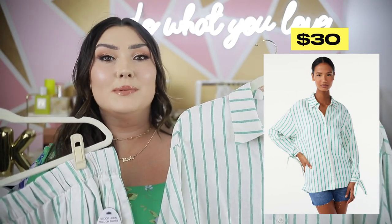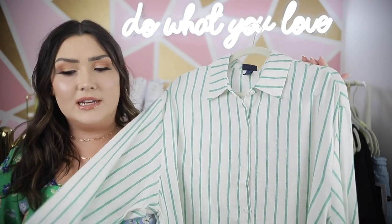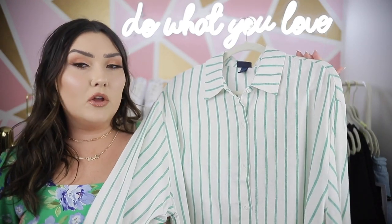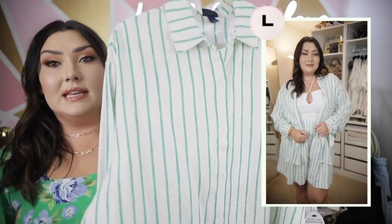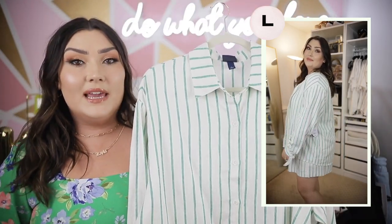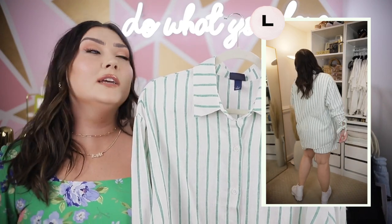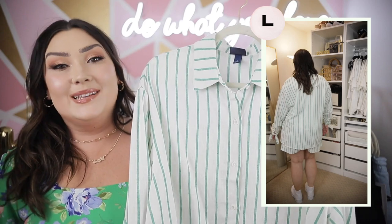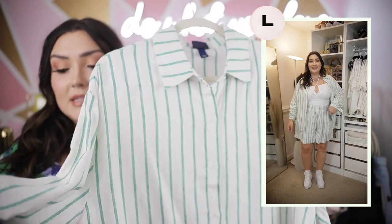This little two-piece set had my heart — I've been seeing so many bloggers style this on Instagram. The top is kind of a linen material but a little bit thicker than linen, which surprised me. It's not going to be see-through. It is very oversized; I got my normal size large and it's pretty big, so if you want it more fitted I would possibly size down. I love the green stripes and it buttons all the way down.